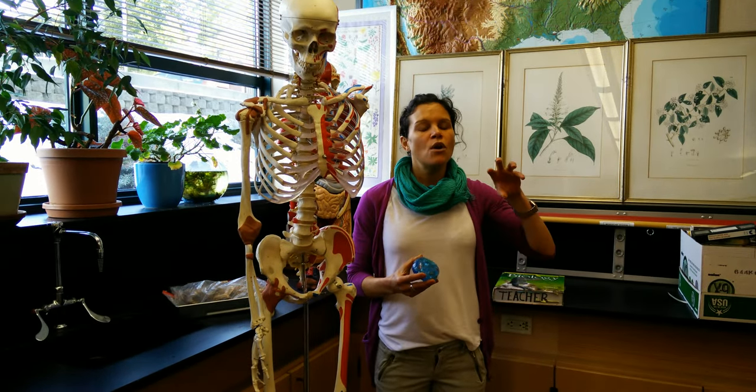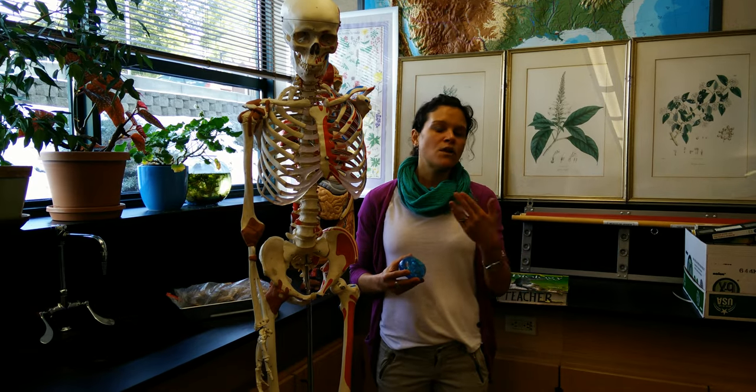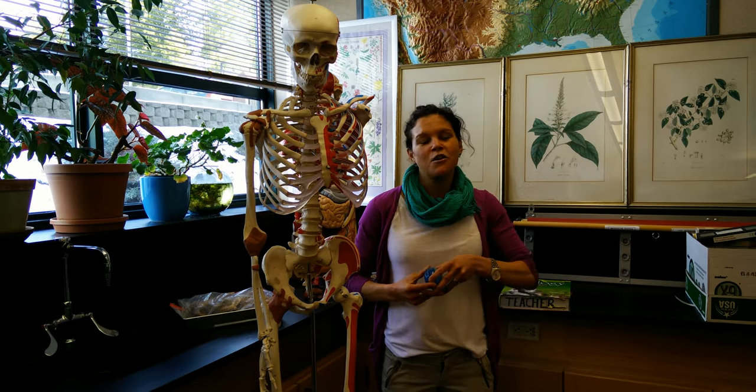And then we finish it up with the study of anatomy, physiology, and a whirlwind run through all the body systems. So in a nutshell, that's what we do, and I hope you enjoy it.